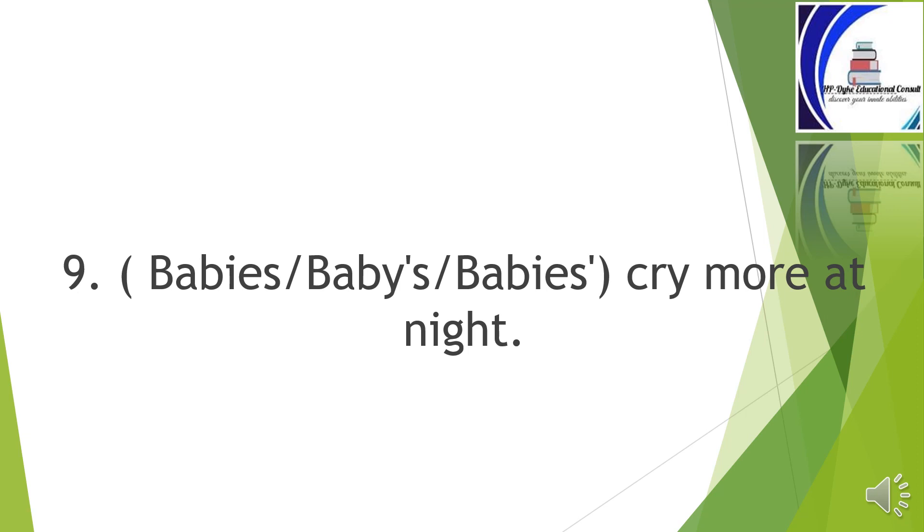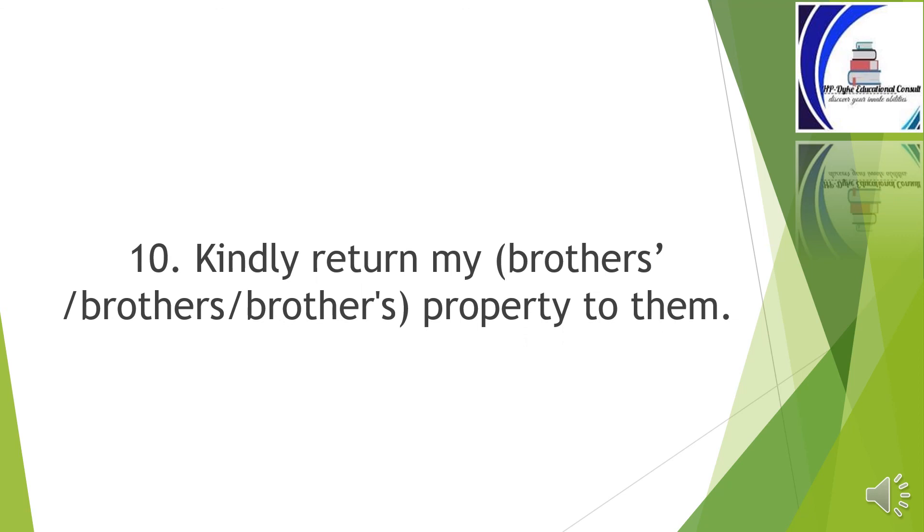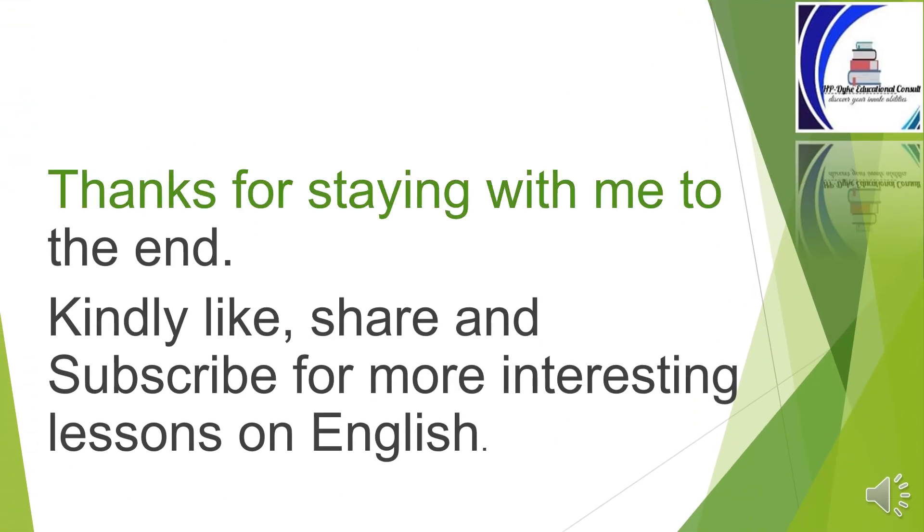Nine: 'Babies cry more at night.' The right one is 'babies' without apostrophe. Ten: 'Kindly return my brothers' property to them.' The correct one is 'brothers' with apostrophe after s. Thanks for staying with me to the end. Kindly like, share, and subscribe for more interesting lessons on English.